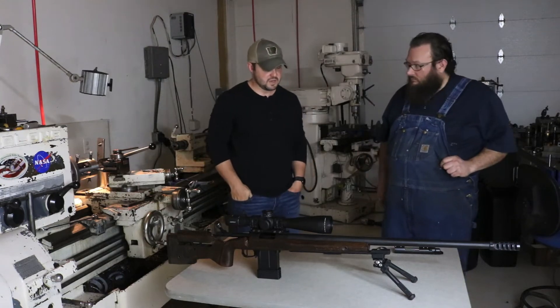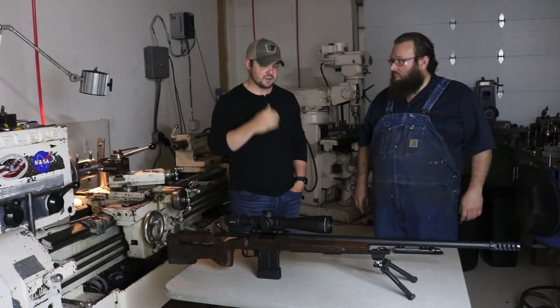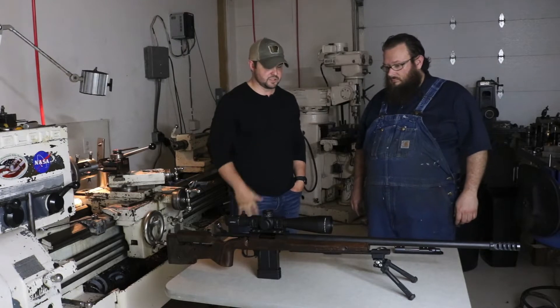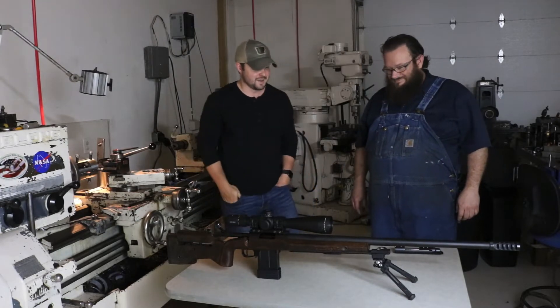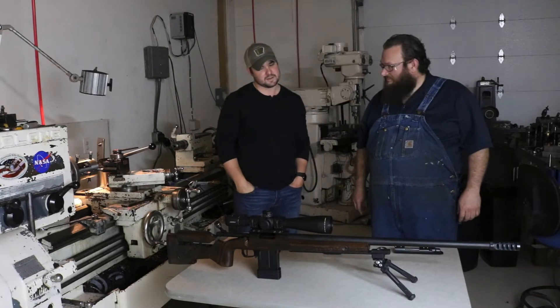Alright, I'm here with Tim Malcolm. He's going to talk to us a little bit. Tell us about Billy Don's rifle that you built, and then tell us about the one that you're currently working on, which will be my 6 Creedmoor. Go ahead and tell us a little bit about those.